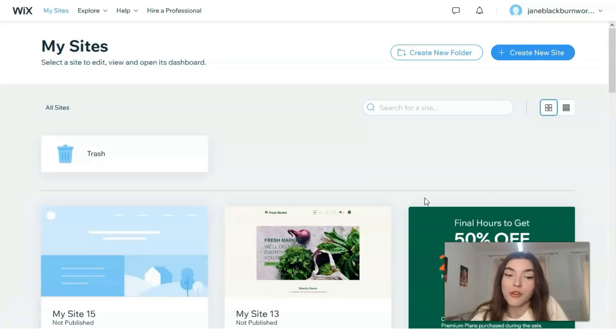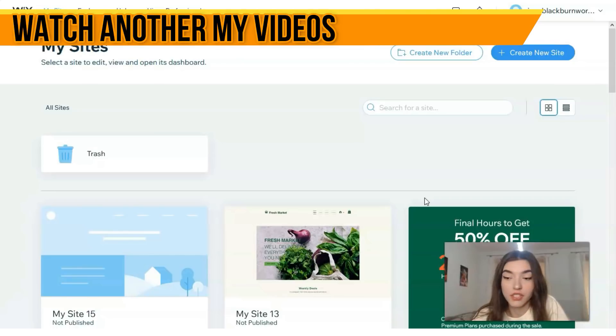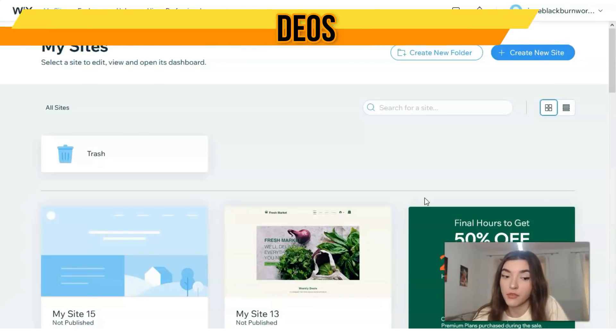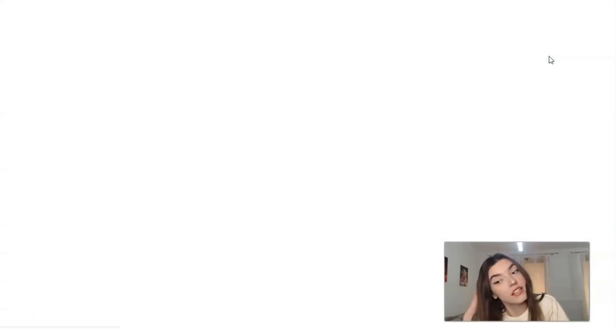First of all, you need to sign up for an account on Wix, and you have a great opportunity because you may use Wix for free. So clicking directly on the button 'Create a New Site,' we will start our video review.